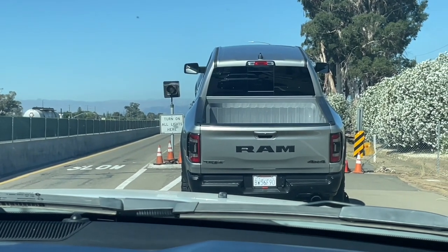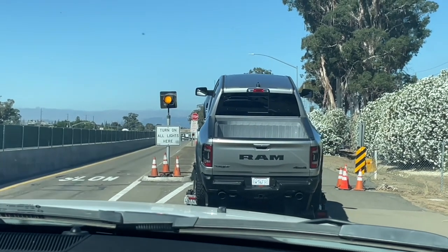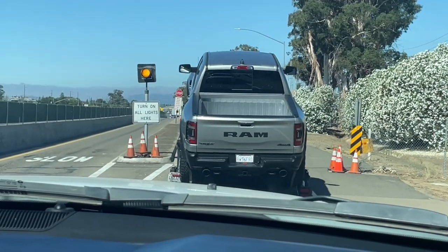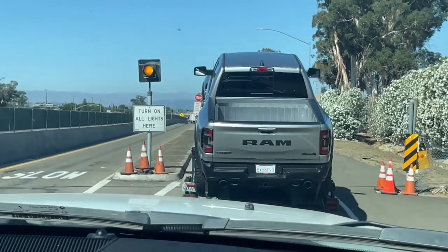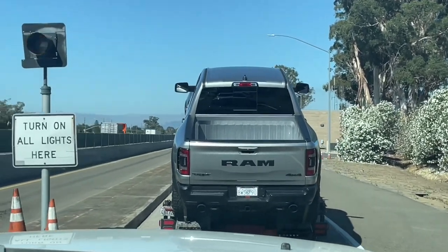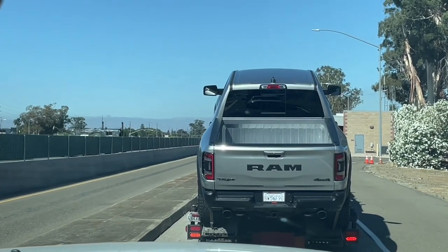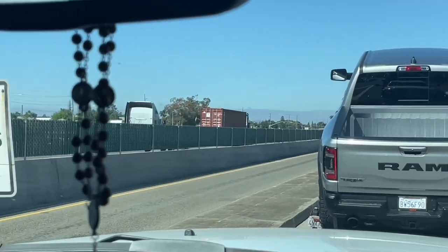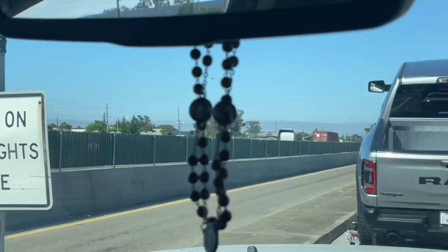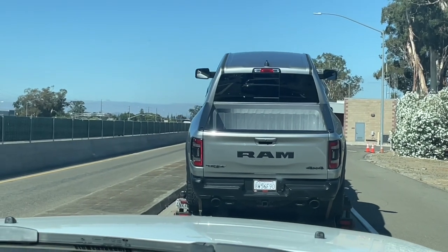I need to turn on my lights — all lights. That's why it's a good idea to check all your headlights when you do a pre-trip in the morning, because they'll red tag you for that at the scale and they won't let you go until you fix that problem.